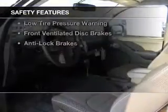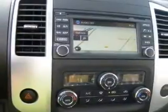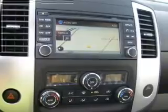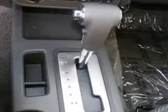Privacy glass. Safety was made a priority with these features: a backup camera, curtain head airbags, side airbags, traction control, stability control, a passenger airbag, low tire pressure warning, front ventilated disc brakes, and anti-lock brakes.